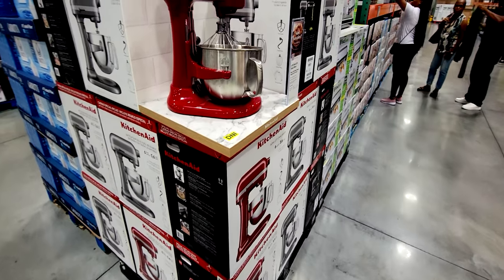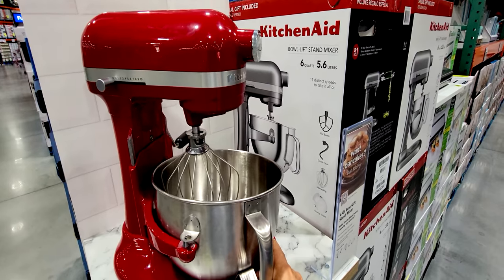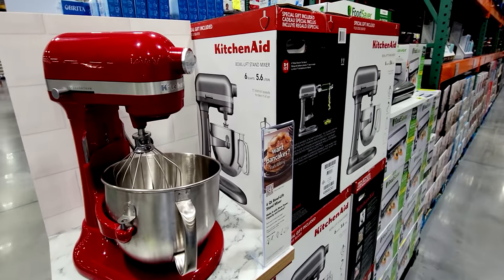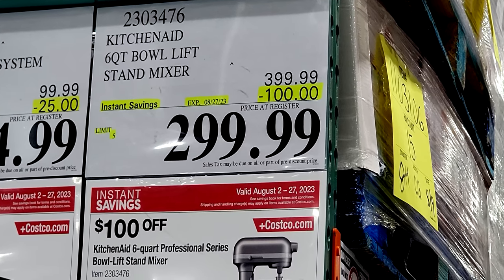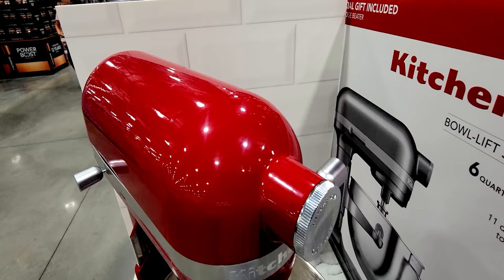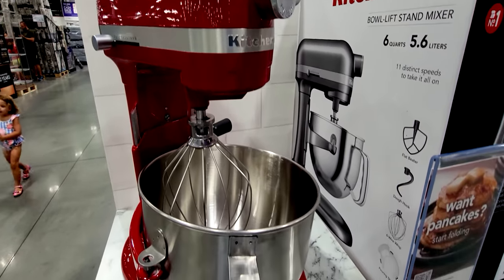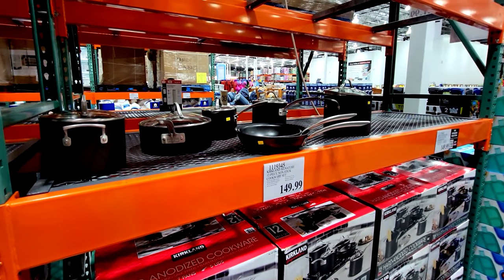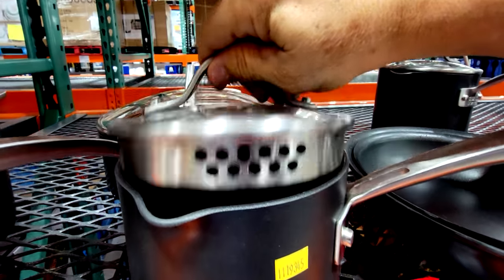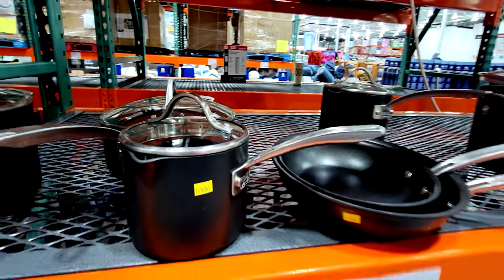Our favorite KitchenAid mixer is on sale now — they actually made a special display just to put it on sale. When I walked by last week it was in the dark corner at $399, but now it's part of the flyer for this month: $100 off down to $299.99. That's a pretty good score because usually when they put it on sale, they only take $80 off. I bought this set over a month ago and I'm really liking those straining pots with spouts on them.